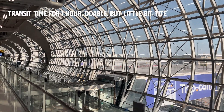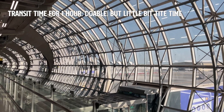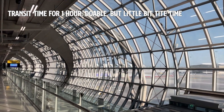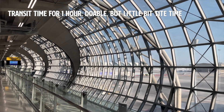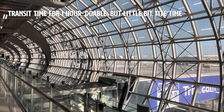So how about one hour? One hour is doable but will be a little bit tight. You'll have just enough time to get to your next gate without any stops for food or anything like that.